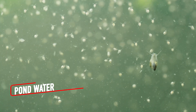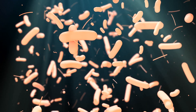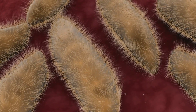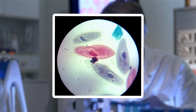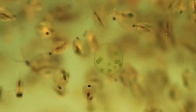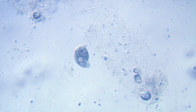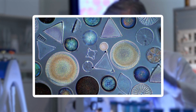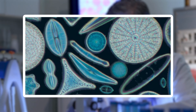A single drop of pond water holds an entire ecosystem. Under the microscope it transforms into a bustling metropolis. You'll see paramecia, their oval bodies propelling through the water with cilia that resemble tiny hairs. Rotifers whirl their wheel-like mouths creating mesmerizing currents as they feed. Then there are the diatoms, delicate algae encased in ornate glass-like shells with geometric designs reminiscent of stained glass windows.